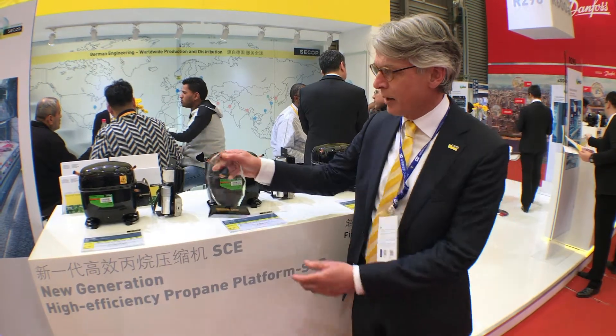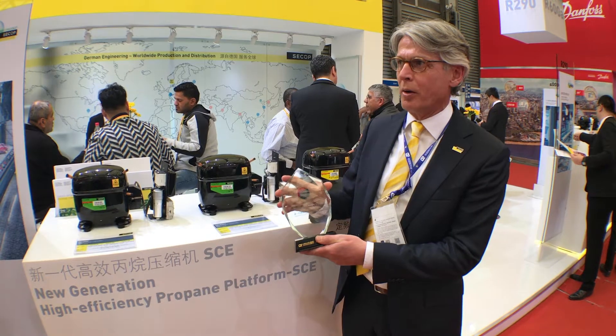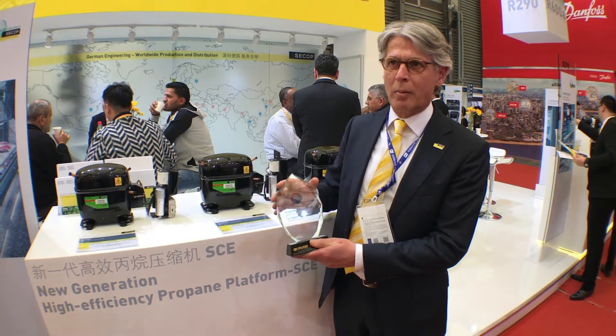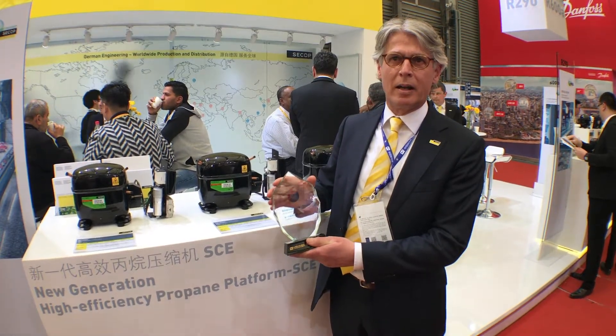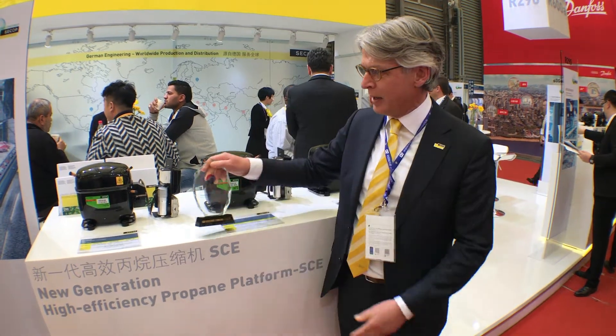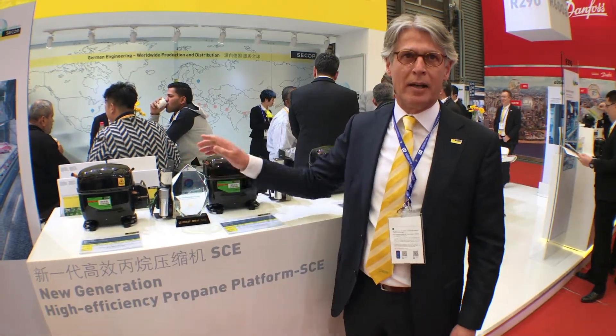We are proud that we have received the award of new developments of our SCE Compressive Technology, where we bring the latest improvements on energy efficiency. So everything is based on the R290 natural refrigerants for the industry.